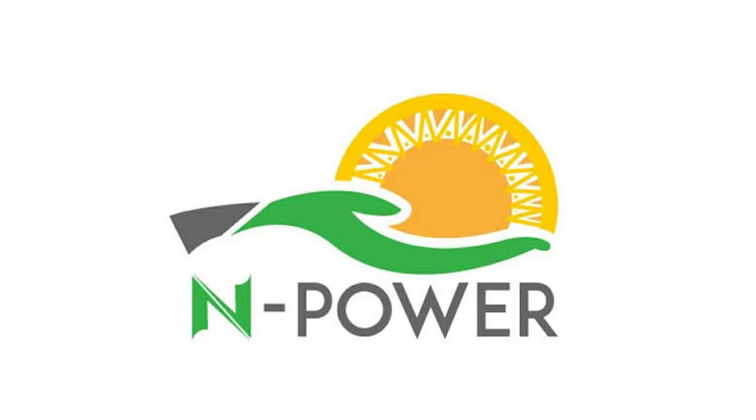The NPower recruitment physical verification exercise is conducted for a variety of purposes, including checking that the information supplied during the online registration stage is correct and matches the applicant's documents. Those who make the pre-selection list will be subjected to a physical screening process that will take place across the nation.